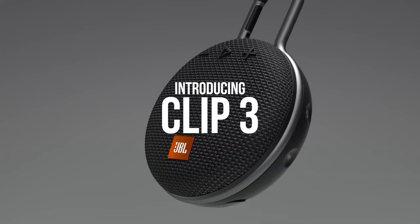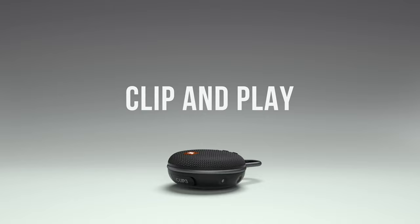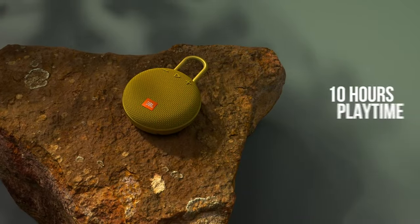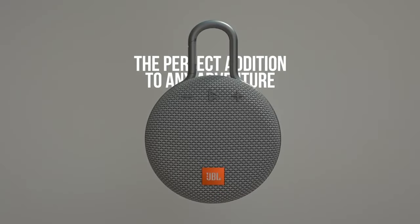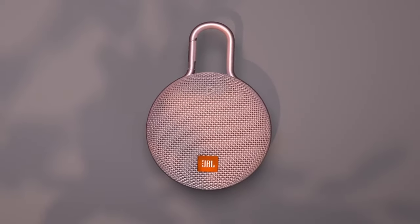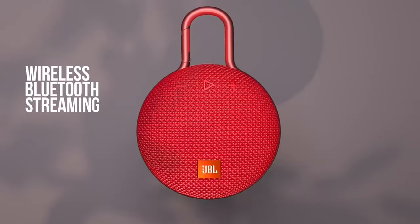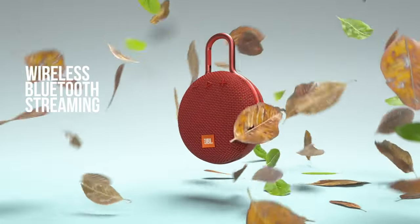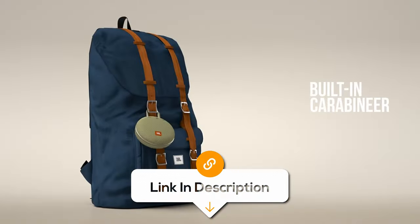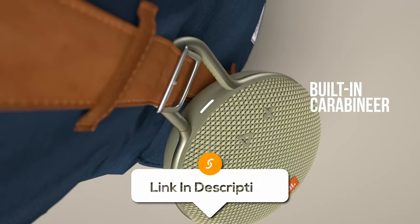The JBL Clip3 portable Bluetooth speaker is your reliable audio companion. It's waterproof and dustproof, making it perfect for all weather conditions. With up to 10 hours of playtime on a single charge, this portable speaker keeps the party going. It also features a noise-cancelling speakerphone for clear calls and wireless streaming to enjoy your favourite music hassle-free. The built-in carabiner makes it easy to clip onto your backpack or belt, ensuring it's always within reach.